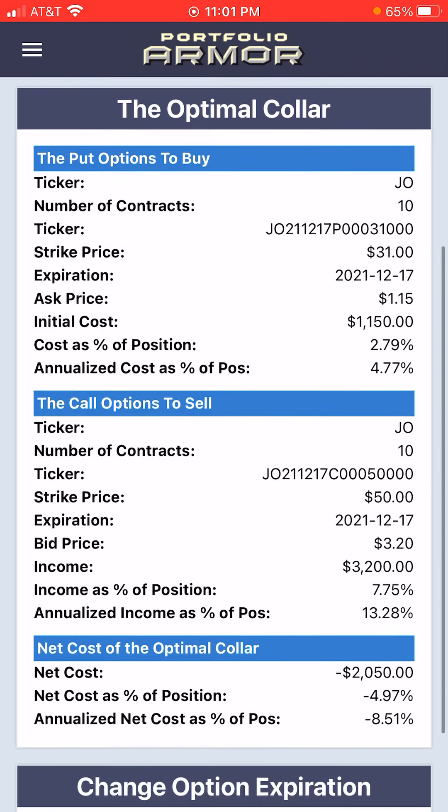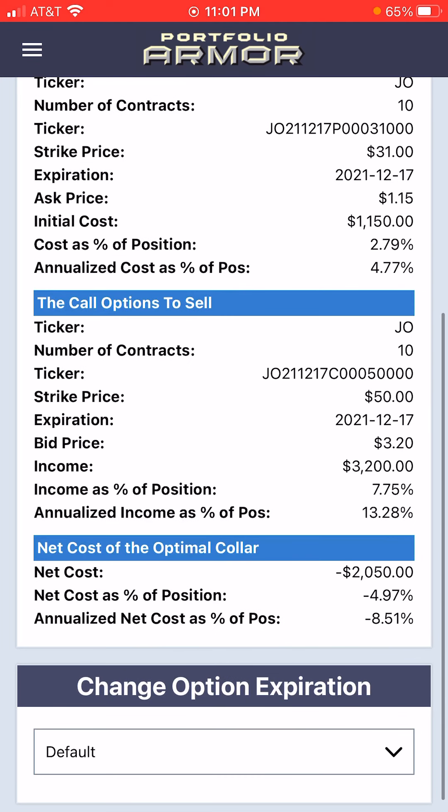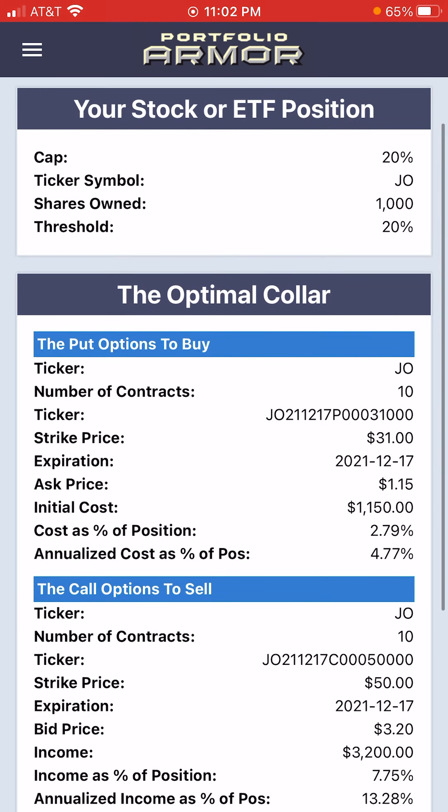Here we're presented with one where the net cost is now negative — negative $2,050 — which means you would collect a net credit of $2,050, or 4.97% of position value, when opening this hedge. That annualizes to negative 8.51%.